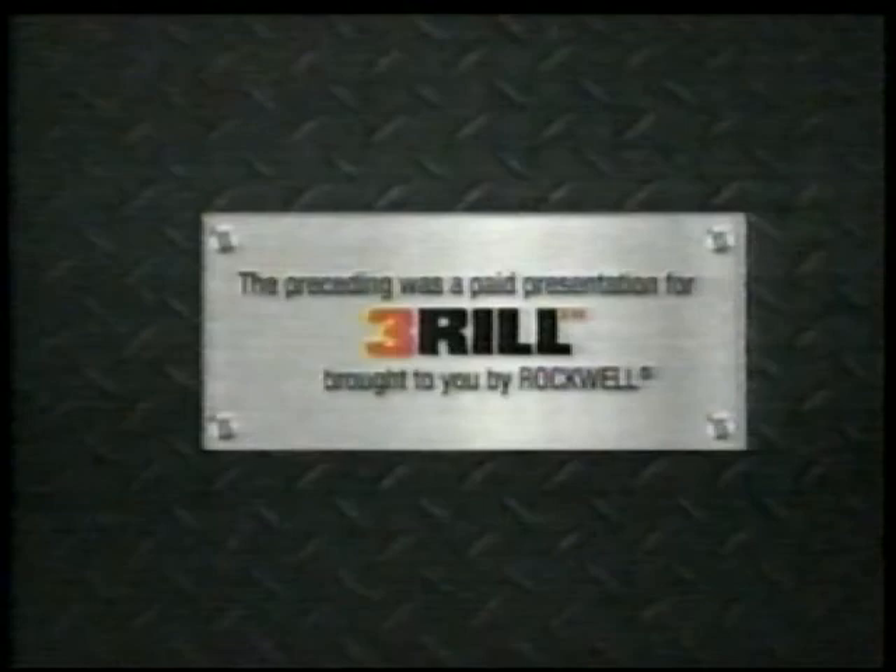The preceding was a paid presentation for The Thrill 3-in-1 Ultimate Drill System from Rockwell. This has been a production of Script to Screen — direct thinking for direct response. The views represented were not necessarily the views of the station and management of WDIV and should not be considered as an endorsement.